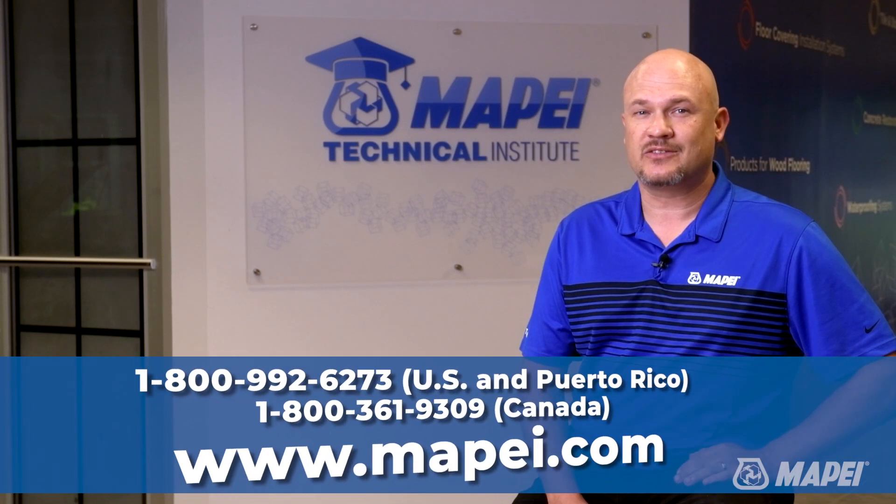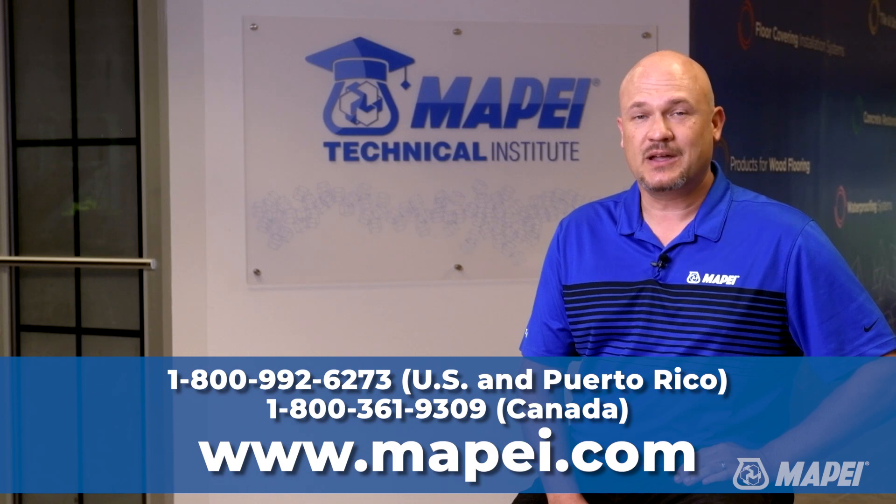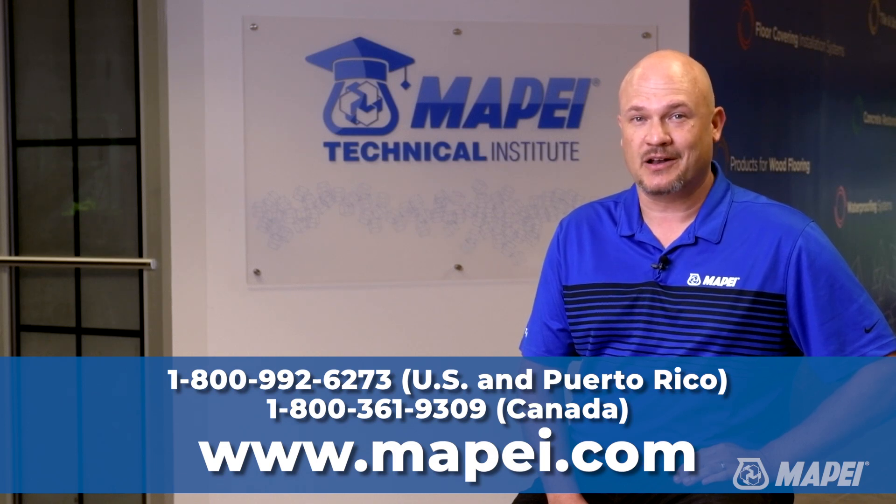Call us at 800-992-6273 and we can walk you through selecting the right product for your project.